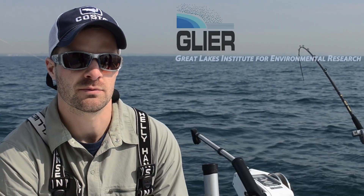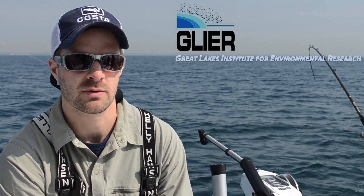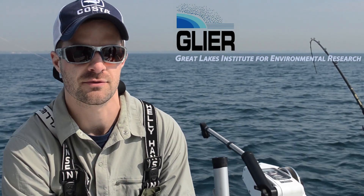I'm Graham Raby. I'm a postdoctoral research fellow at the University of Windsor, where we have the Great Lakes Institute for Environmental Research.